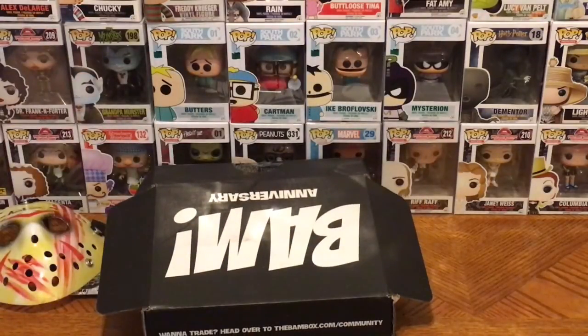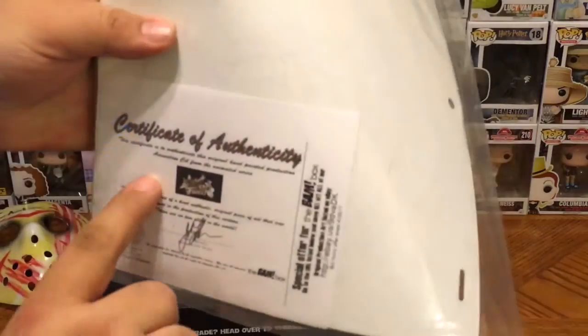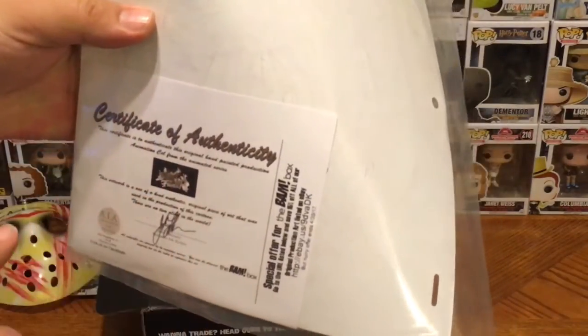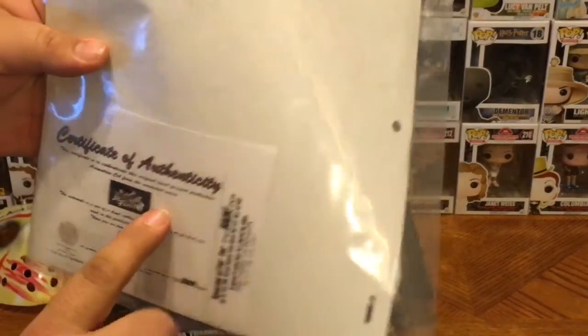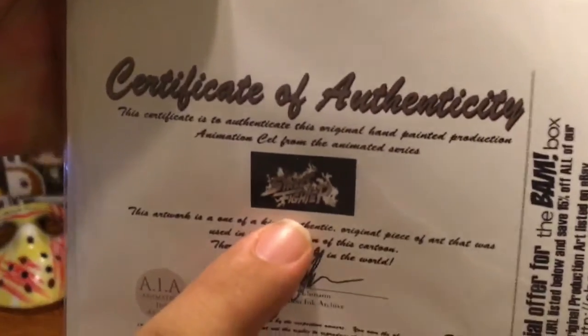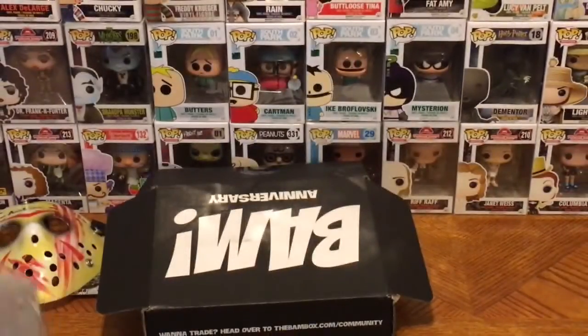Next item — this one was another spoiler. We were told that every box was going to contain an animated cell from an animated cartoon show. An animated cell is what they use to make cartoons — they have to draw the scenes. This was announced ahead of time and it even has a certificate of authenticity letting us know this is a one-of-a-kind, no two alike anywhere in the world. This is an animation cell from the animated series Street Fighter!